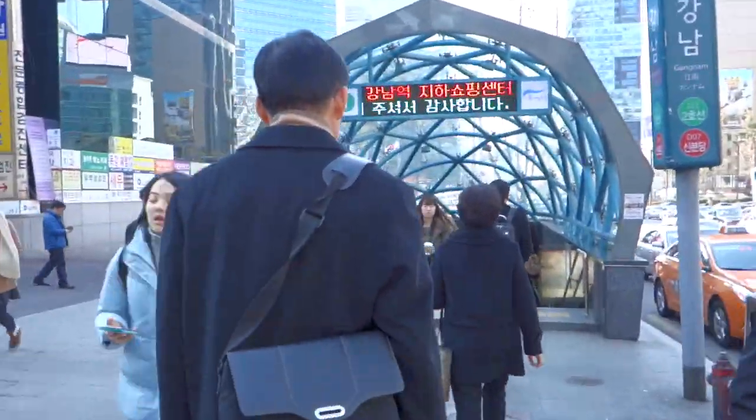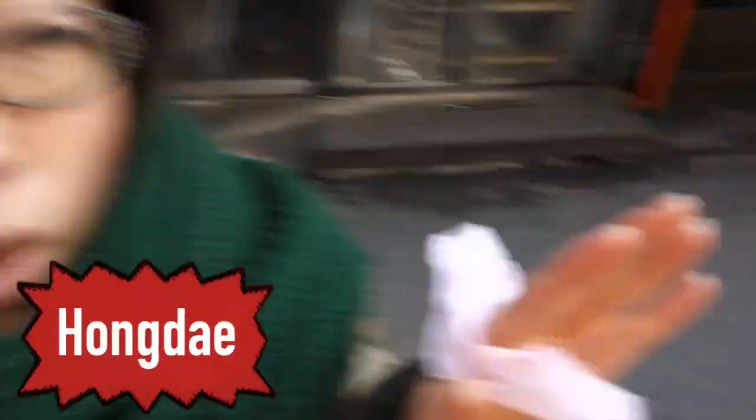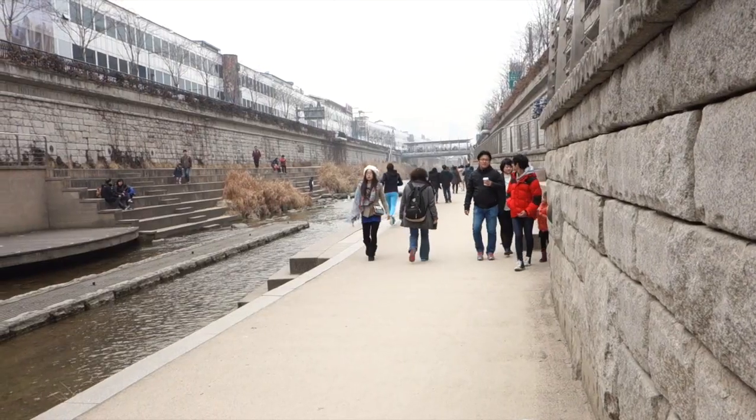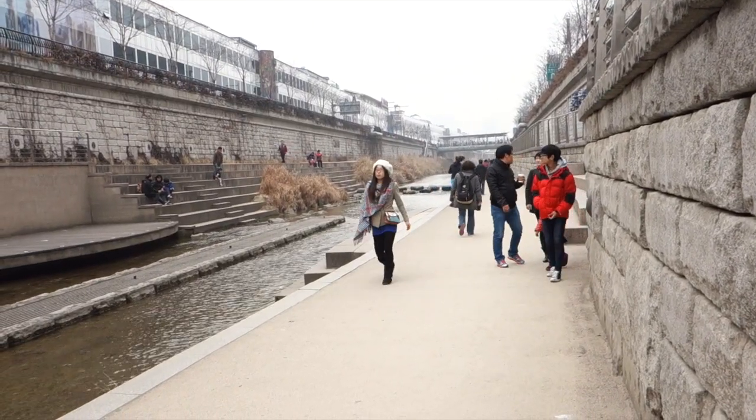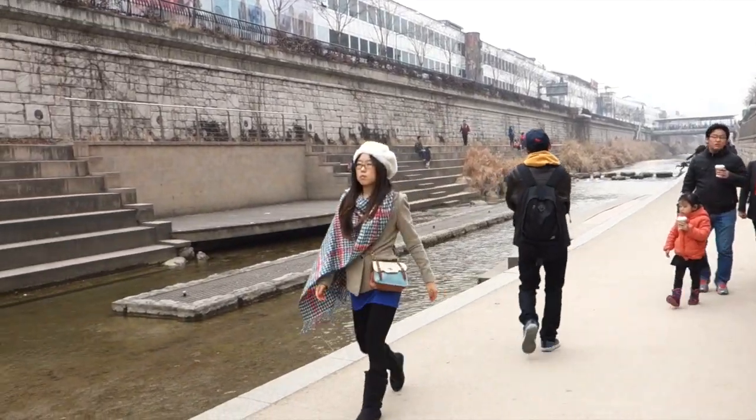If you underestimated how cold Korea's winter is and you need to go shopping, check out Myeongdong the shopping mecca, the underground mall of Gangnam Station, Iwha shopping district, and Hongdae's street stores. As for me, I got my green coat from a store in Yeonshin-nae. Towards the end of my trip, the weather was warming up — or maybe I was getting used to the cold. Either way, I transitioned from jacket to blazer.